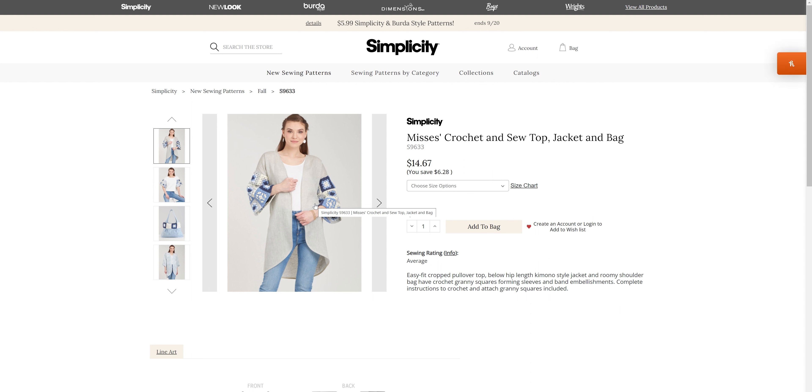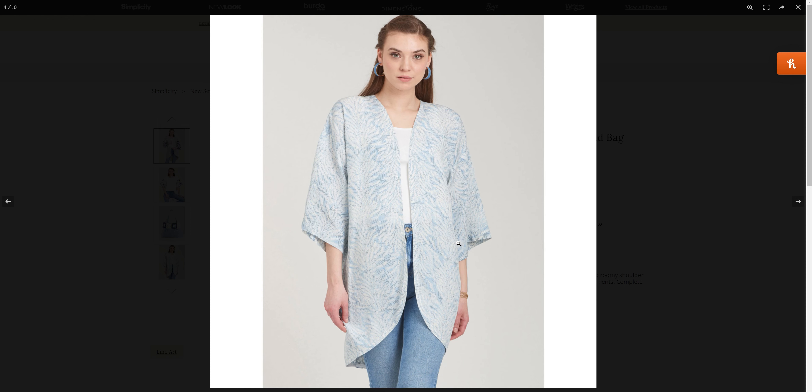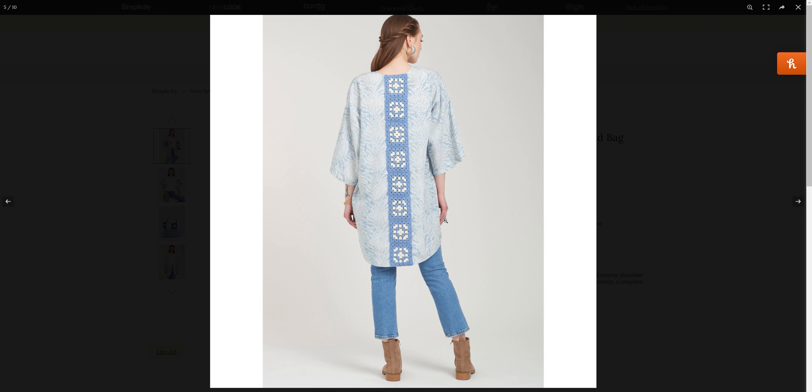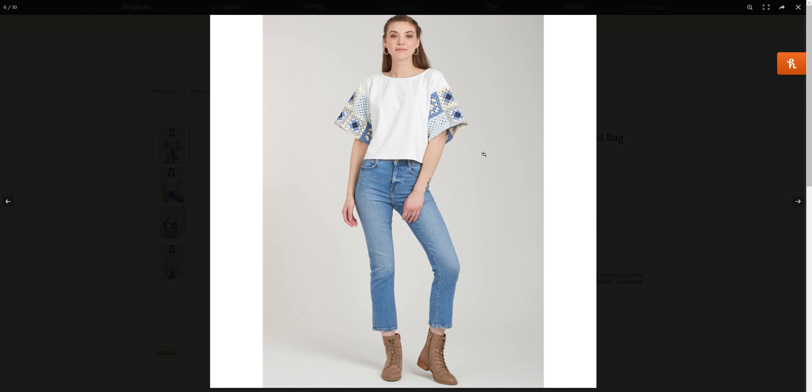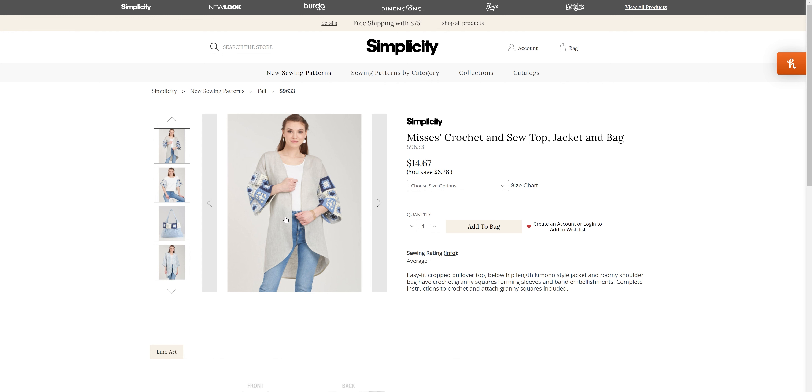We have the crochet and sew top, jacket, and bag — you need to have some knowledge of crochet in order to make this pattern, as you need to make some granny squares. This comes in sizes small through XL. You also have the bag as part of this pattern. Even the cardigan has granny squares down the back, so for my crocheters out there, we do have a pattern for you.